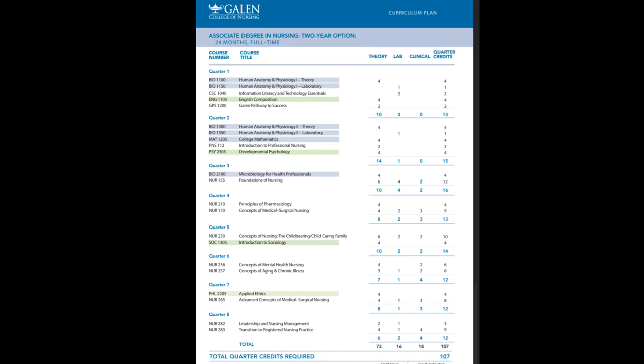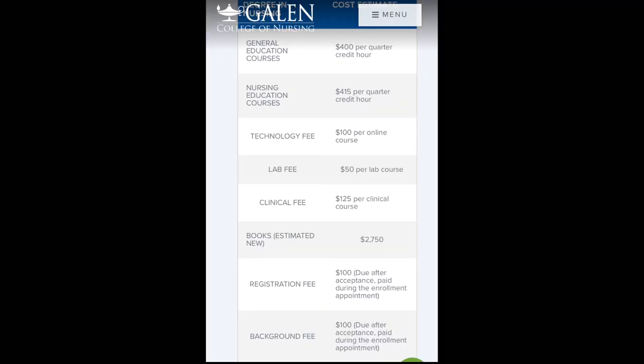Right here you can see the general information about costs: general education courses, nursing education courses, technology fee, lab fee, clinical fee, books, registration fee, and background check fee — all things you'll have to pay before starting school. It gives a good breakdown of the cost for each individual item. For books, you can buy used, which is what I did and what most people do, because it's much cheaper. The registration fee is paid when you register with the registrar, and the background check is required as well.